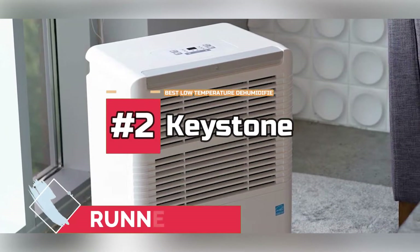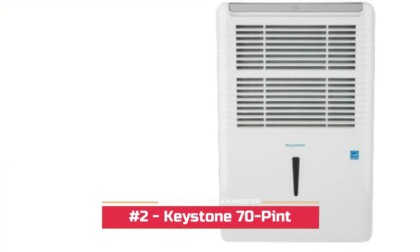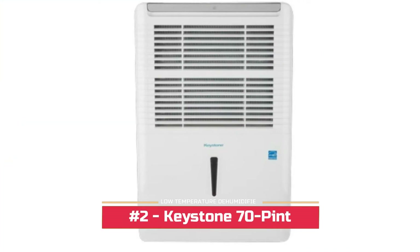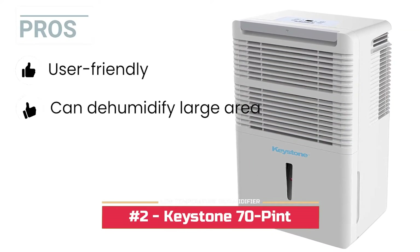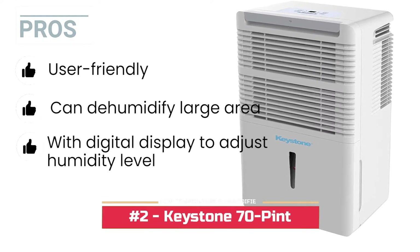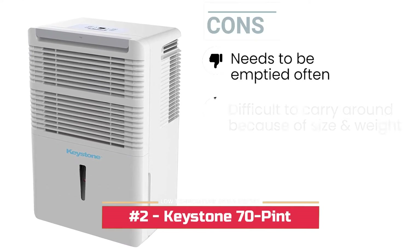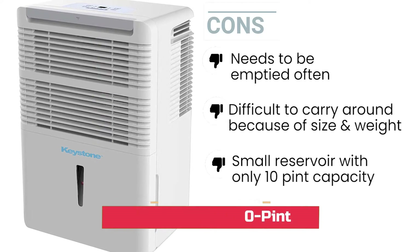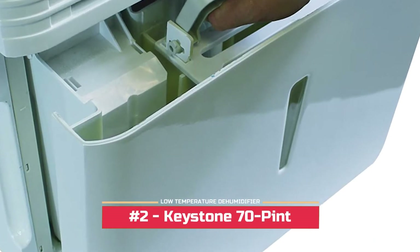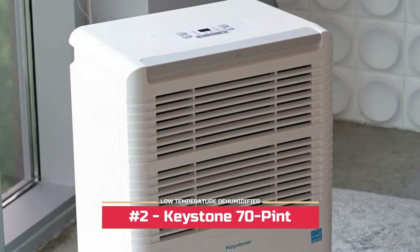Our runner-up: the Keystone 70 pint Dehumidifier. As soon as humidity rises, Keystone Dehumidifiers help in combining energy efficiency and power in order to remove mildew and mold from your household. Its pros are: it's user-friendly, it can dehumidify a large area, its digital display allows you to set the humidity level, and it has an auto shutoff feature. Several cons: it needs to be emptied often, it's very large and heavy making it difficult to carry around, and it comes with a small water collection reservoir that only holds 10 pints of water. Bottom line, this Keystone Dehumidifier helps in actively removing moisture from your household and does this job effectively. It requires minimal maintenance and provides users with a continuous drainage option.